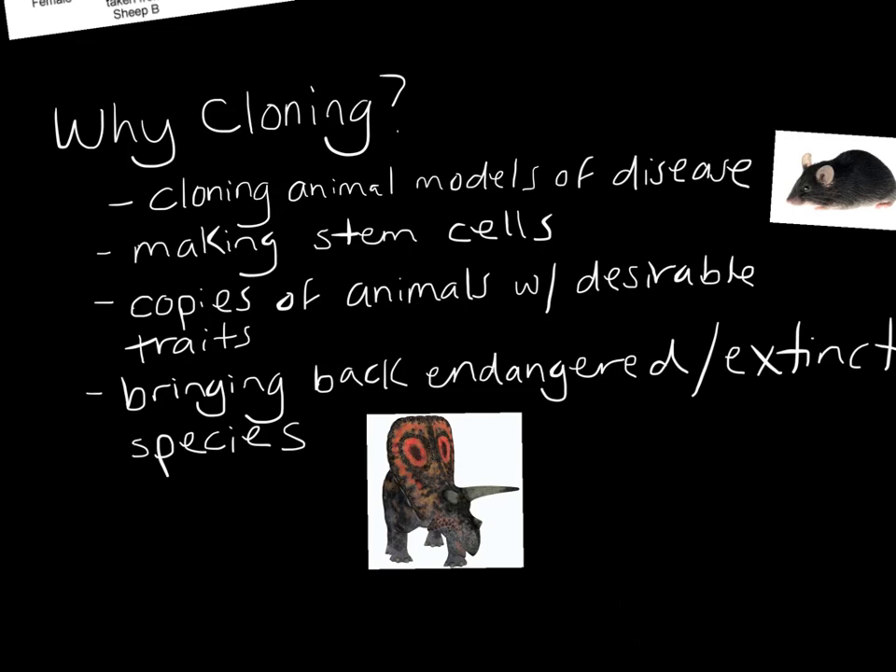The last benefit is bringing back endangered or extinct species. Scientists have considered: if there were only one organism left in a certain species that was clearly endangered, they wouldn't be able to reproduce it with another of its kind, but they could potentially make a clone. Or what if they found an extinct species like the woolly mammoth and were somehow able to use an egg from a female elephant, transplant woolly mammoth DNA into the elephant's egg cell, and allow an elephant to be a surrogate mother? Could we bring back an extinct animal like the woolly mammoth? There's potential for it, though it raises questions about whether we're messing with the natural world.